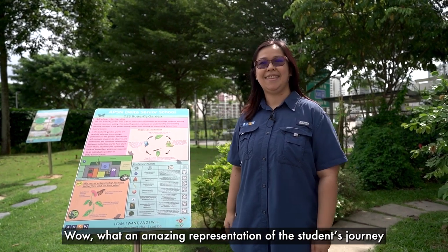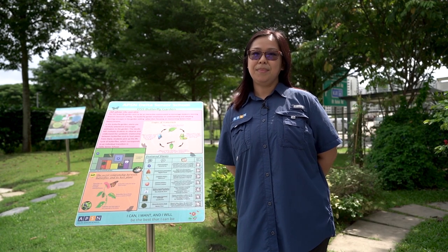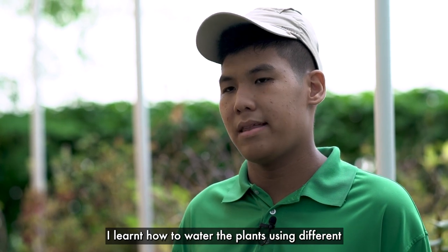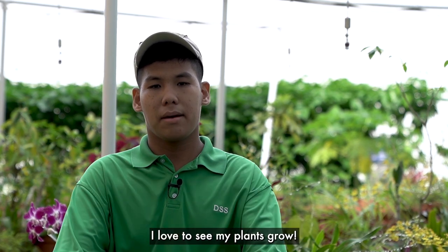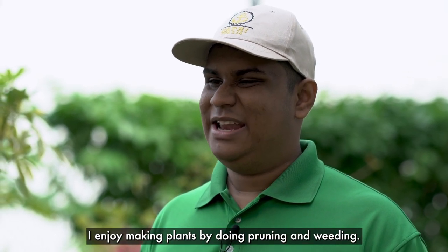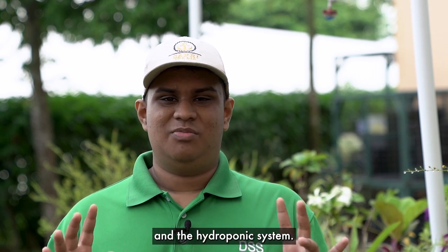Wow, what an amazing representation of the students' journey through a garden. I noticed there are quite a number of plants all around the school. With so much greenery, how do you maintain it? Actually, most of the maintenance is done by our students. I learn how to water the plants using different watering techniques, and I also learn other skills like weeding, pruning, and replanting. I love to see my plants grow. I enjoy maintaining plants by doing pruning and weeding. After school, I learn new skills — taking care of the plants, the nursery, and the hydroponic system.